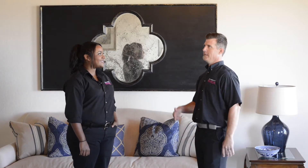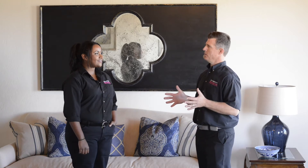HVAC stands for Heating, Ventilating, and Air Conditioning. Got it. So give me the rundown — how does it work?